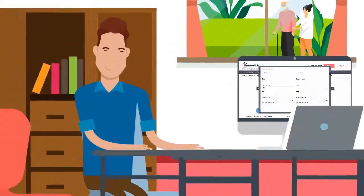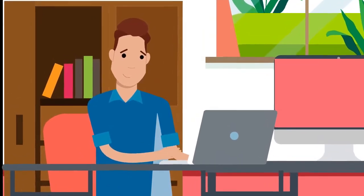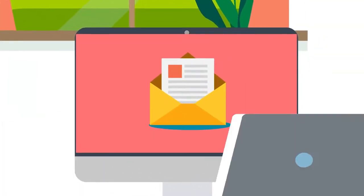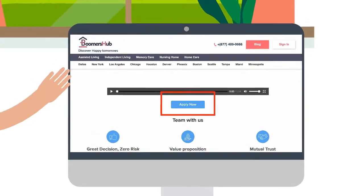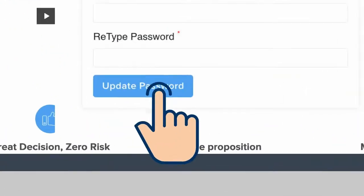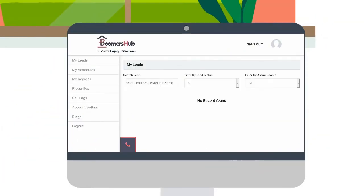One of our admins will then review your application. Once you get approved, they will send you an email with your login credentials. To get started, click the Sign In button on the top right portion of the website. After you set a new password, you'll be redirected to your Boomers Hub dashboard, and you're good to go.